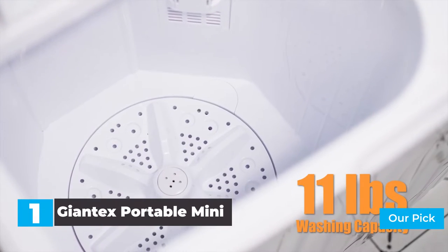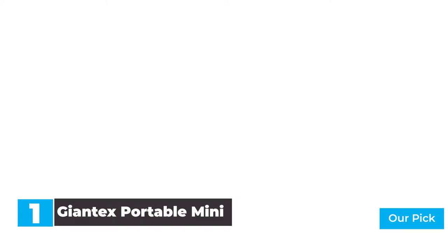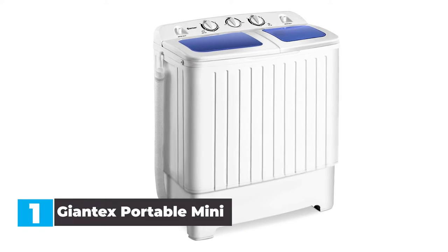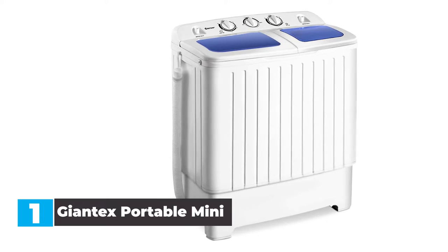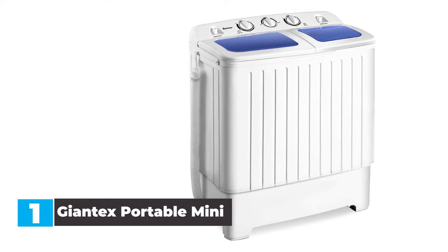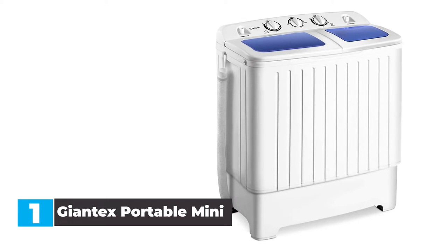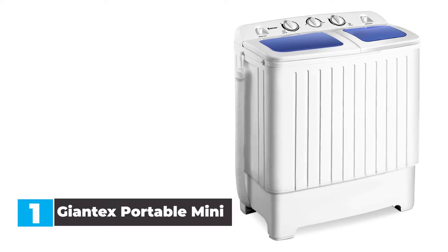The Giantex Portable Mini Twin Tub Washing Machine is an ultra-convenient option that can fit almost anywhere in your home. If you're lacking in space, this washer is the perfect option for you. This washer measures in at just 24.8 x 28.5 x 15 inches and weighs a mere 29 pounds. And while this small package may not seem like much, it can take a total of 11 pounds of dirty clothing to wash. With this capacity, you'll be able to wash the laundry for a medium-sized family with no problem.